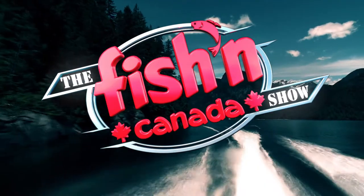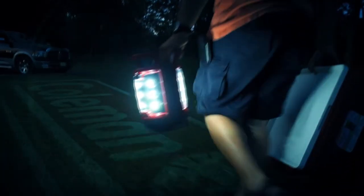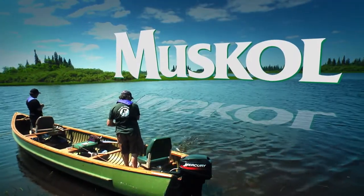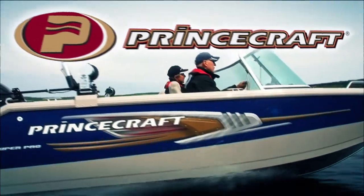The Fishin' Canada Show, brought to you in part by SAIL, the outdoors superstore; Coleman, the outdoor company; Moscow, proudly Canadian since 1951; Cooper Tires — life's a road trip, come on, let's go; and Princecraft Boats — dominate the waters.